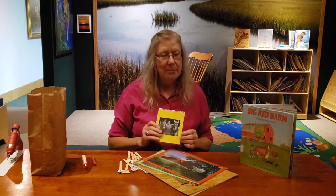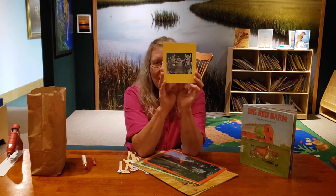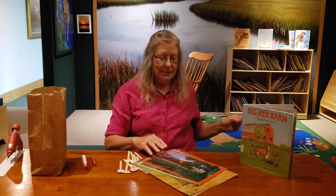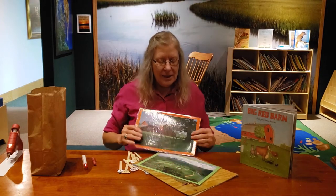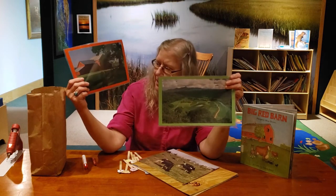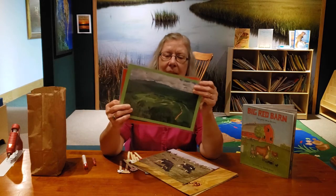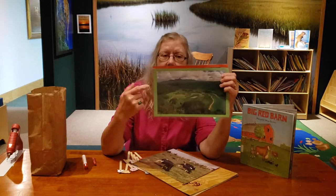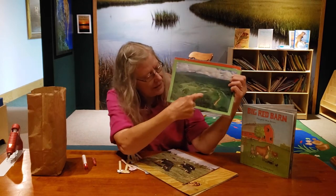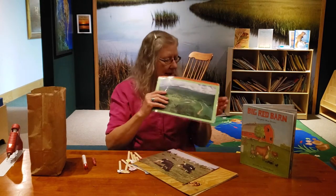Before tractors, farmers used donkeys, mules, and horses to help them plow their farms. There are all different kinds of farms. This picture is a farm from the air and you can see the different fields — they're all different little green squares because they're growing different things.